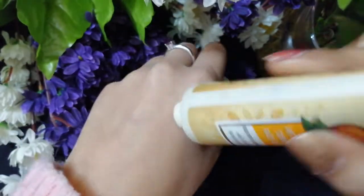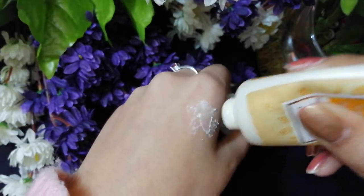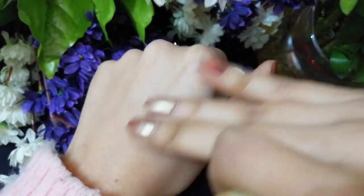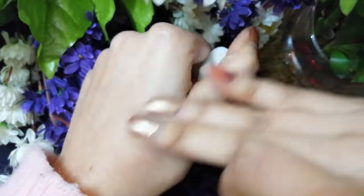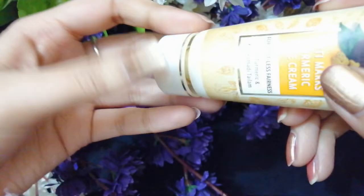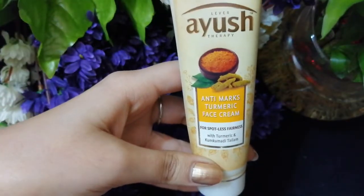The color of this cream is pale yellowish, and the texture is very smooth. You can actually feel that your skin is all of a sudden smooth or soft. However, it is not very hydrating — if you have dry skin, I don't think it's going to hydrate your skin.